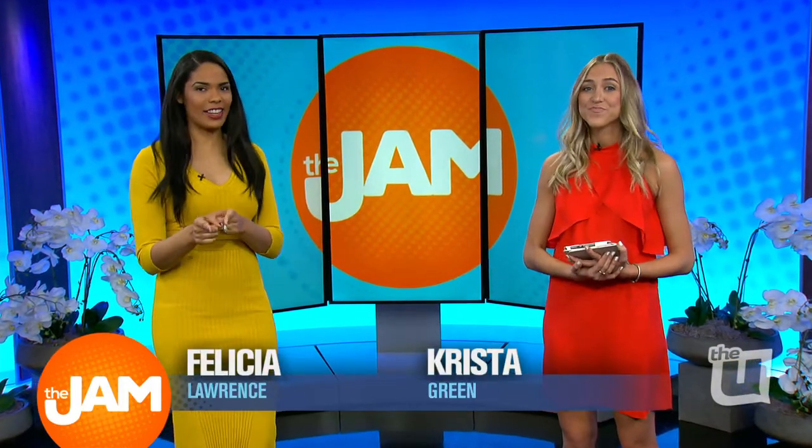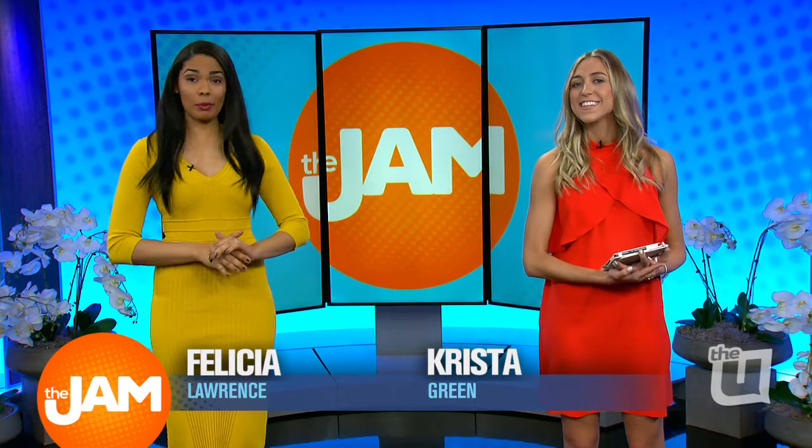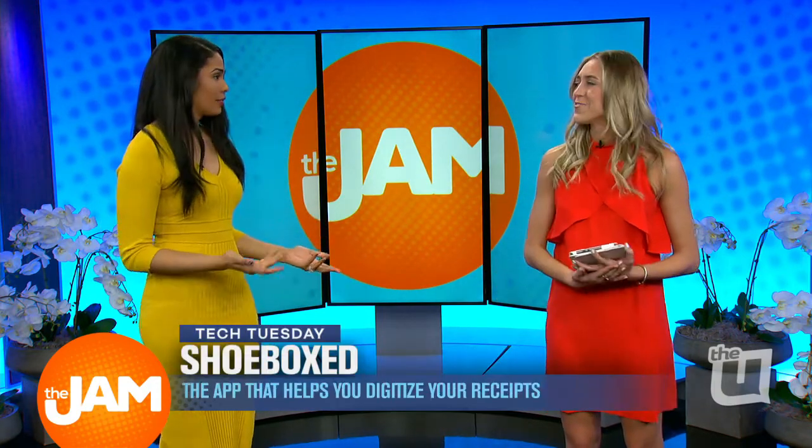It's Tech Tuesday and Tax Day, so Krista Green is here to help us digitize something in our lives that we probably never knew could even really be digitized, right? Felicia.